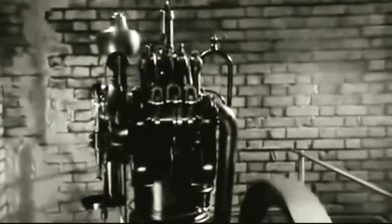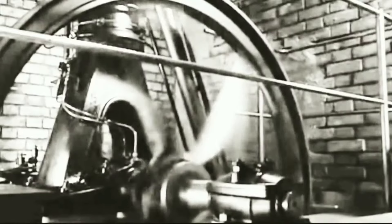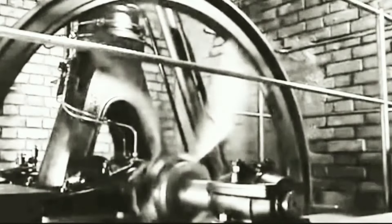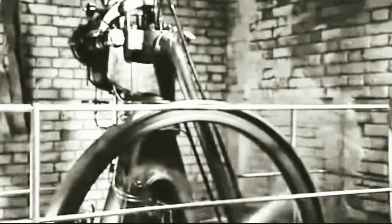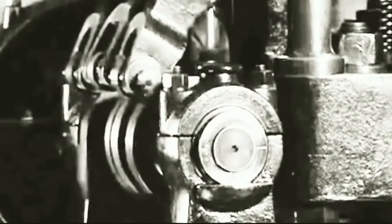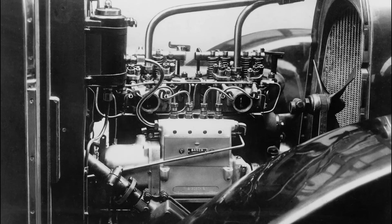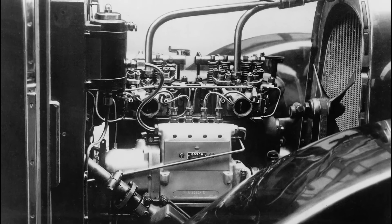The diesel engine dates back to the 1890s when Rudolf Diesel, a German inventor and mechanical engineer, created the power plant for use in commercial power generation applications. The design ignites fuel when mechanical compression elevates the air temperature in the cylinders. Diesel engines do not require spark plugs used in conventional internal combustion engines.